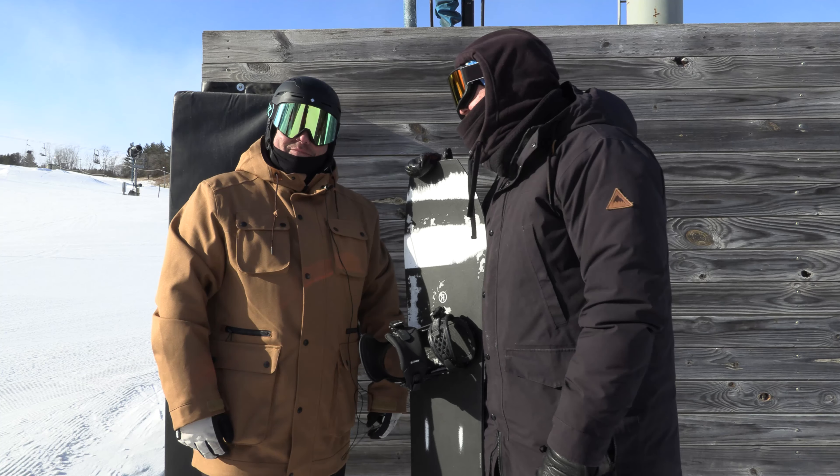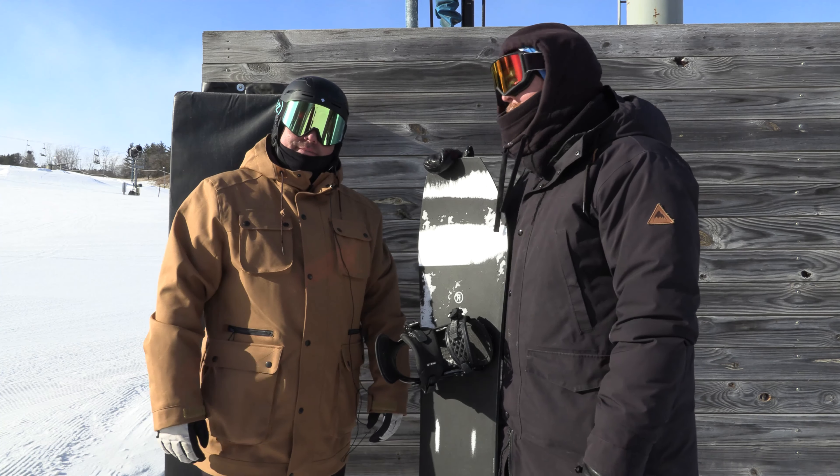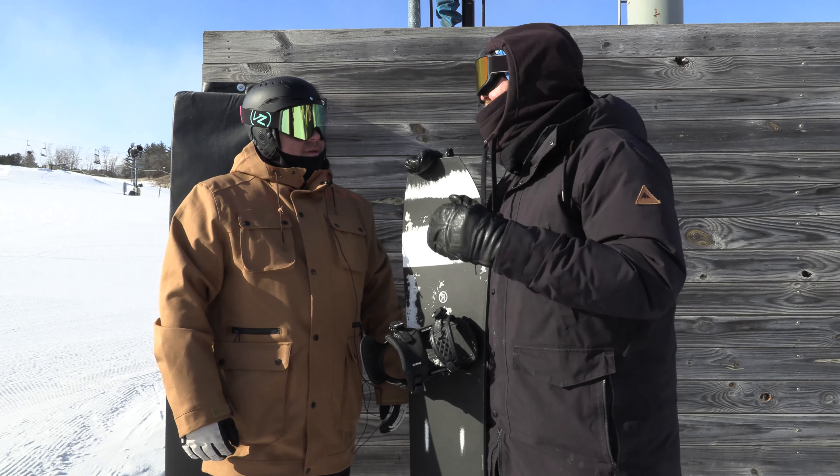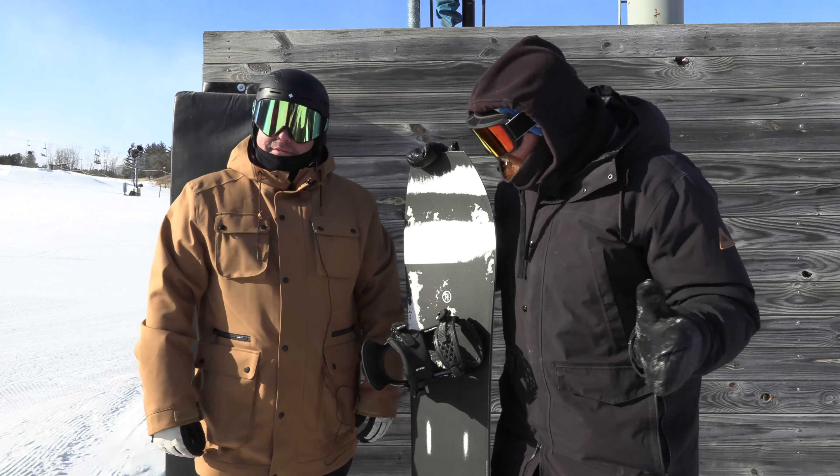Hello, I'm Matt Guff from thehouse.com. What's happening, smooches with Ride Snowboards? Man, we are out here, we're freezing. We're at Welch Village checking out some of the 2020 Ride gear.